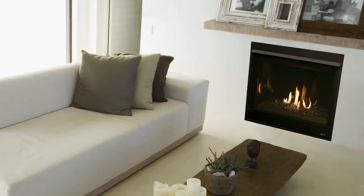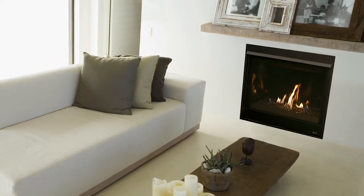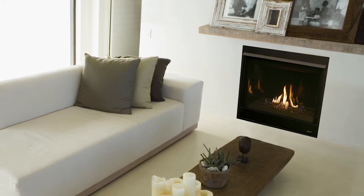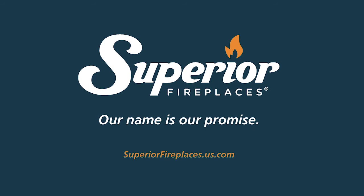Sleek, elegant, powerful — the DRC 3500 series fireplace is the epitome of modern value. Superior Fireplaces: our name is our promise.